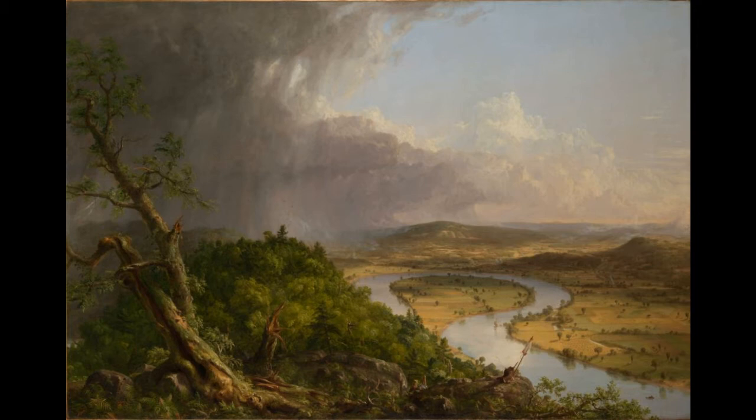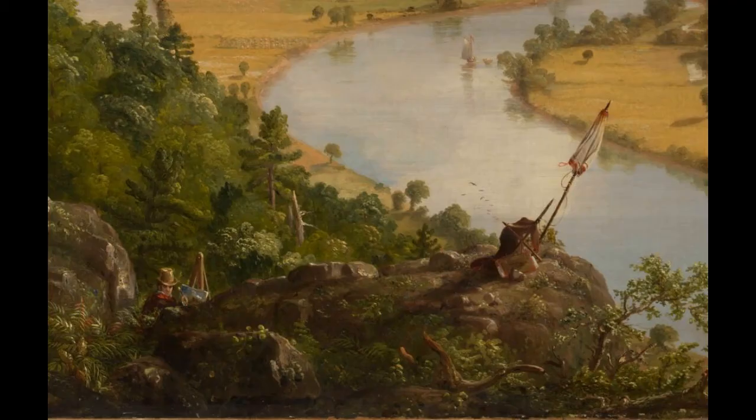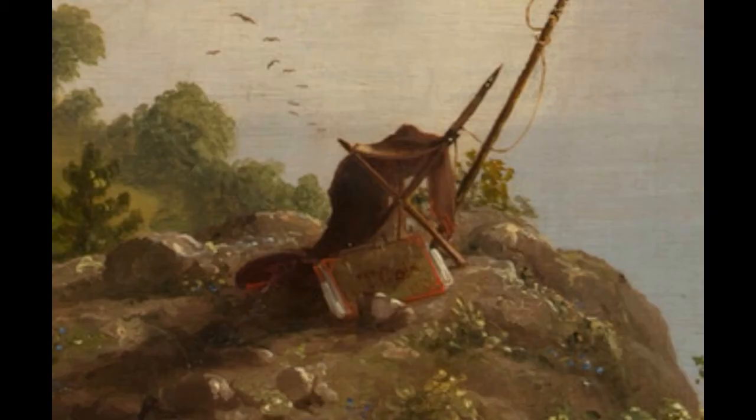On a closer look at the bottom center of the painting, we can see the self-portrait of the artist himself, and he is looking at us. Slightly to the right, we can see his supplies, his umbrella which most probably protected him during the storm, and his portfolio with his name written on it. This not only serves as his signature on the painting but also as his tombstone.